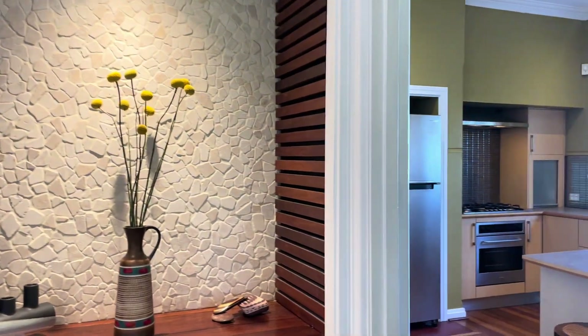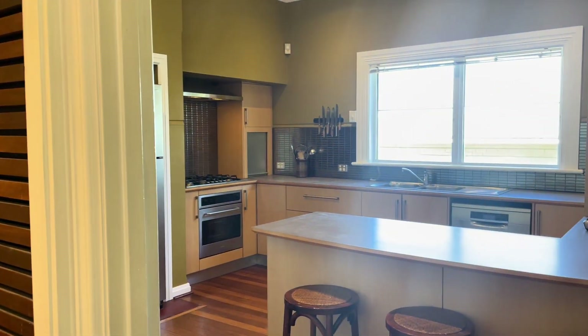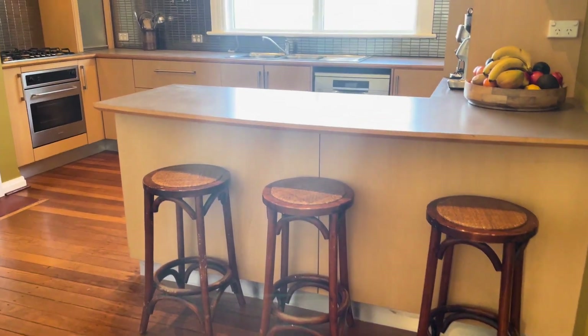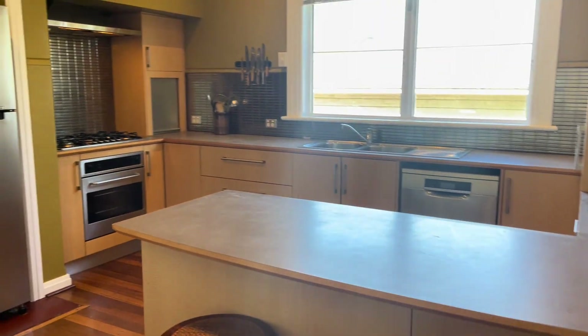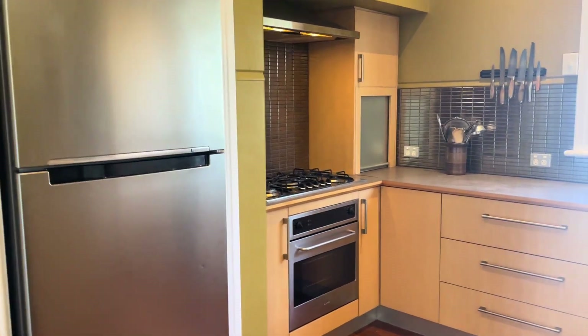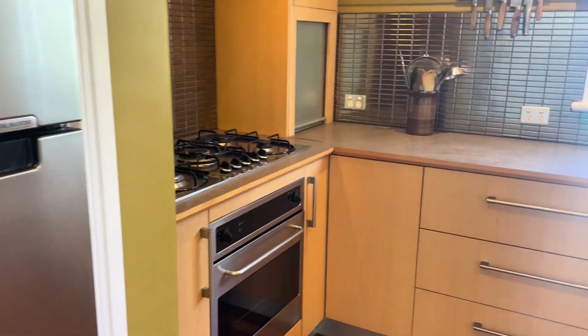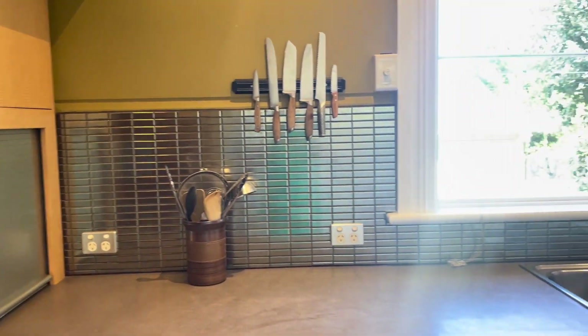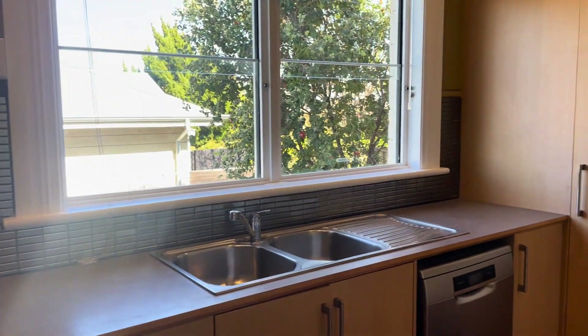I really like this little nook in the entry — great for putting your bits and pieces as you come home and displaying some artwork. It is really stunning. As we go through to the kitchen and meals area, it's very sociable with a comfy spot for people to sit and chat to the chef. You've got a gas stove top, stainless steel appliances, and I really like this metallic mosaic tile splashback.